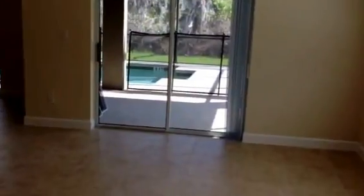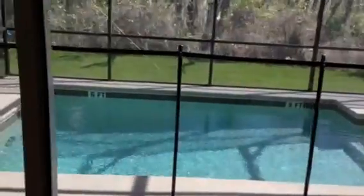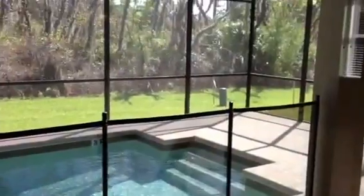As we come in, there's a bedroom and bathroom immediately on the right-hand side. There's a very large kitchen area with a beautiful island, stainless steel appliances, granite countertops, and a very big family room. There's also a dining area, nice tile throughout.